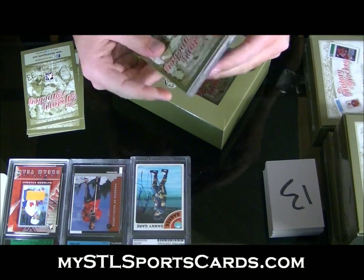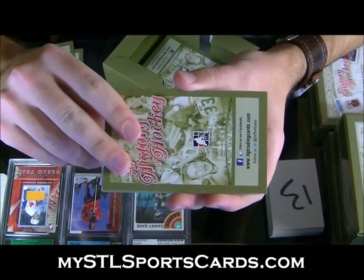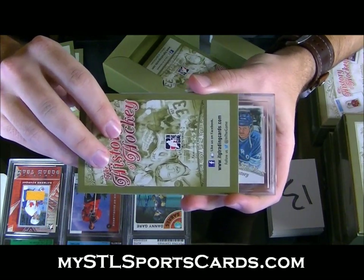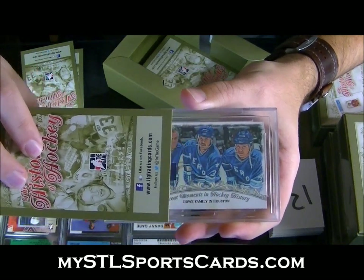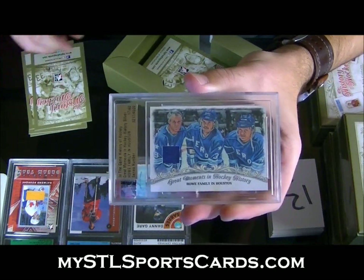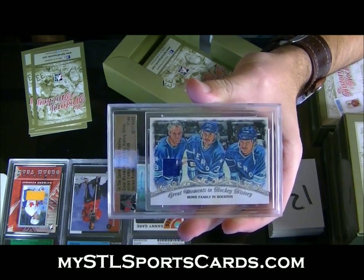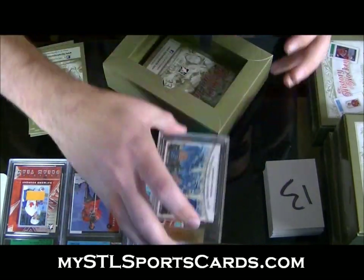And the first art card — oh, I know what this is. You ready? The Howe family in Houston — Gordy Howe jersey. Gordy Howe family art card and jersey.